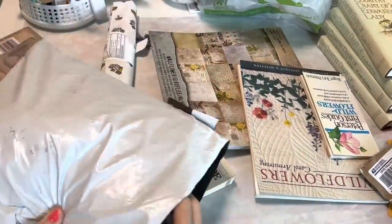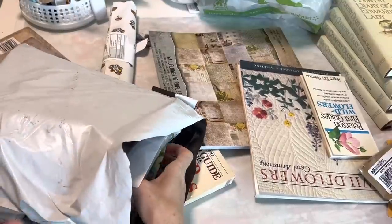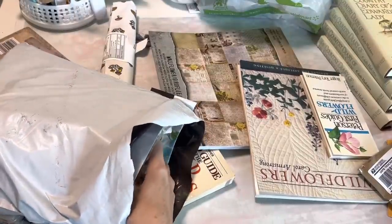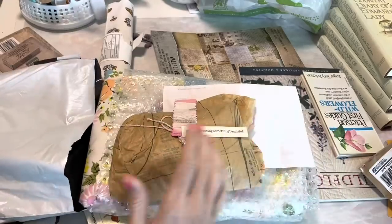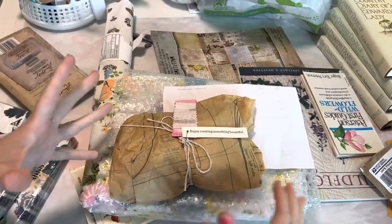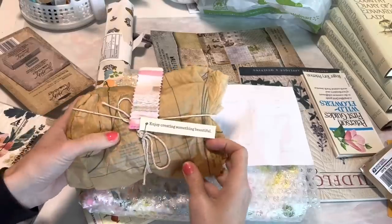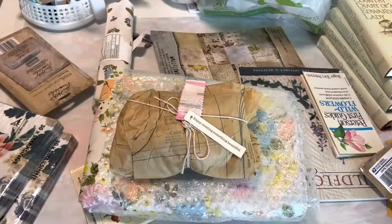I found an eBay seller that has some really cool vintage full sheets and quilt pieces and basically things that I think you guys would be interested in. I mean I bought this for me, but when I realized it was probably something you guys would like, I thought I would share it in a video. I'm gonna have this seller linked down below.